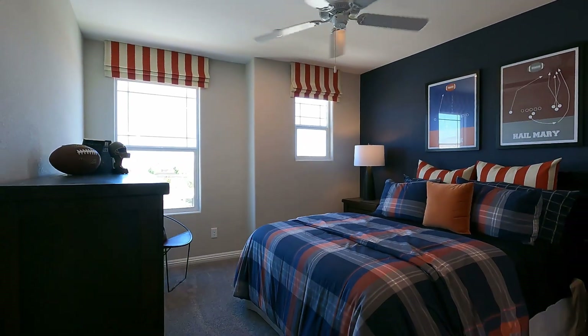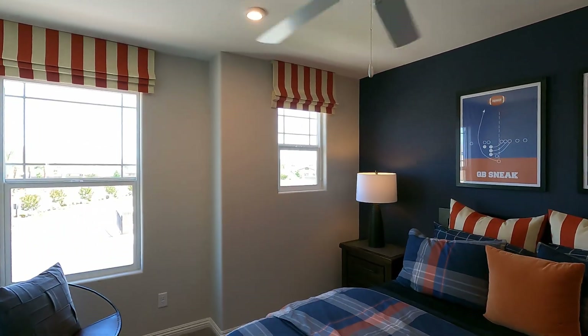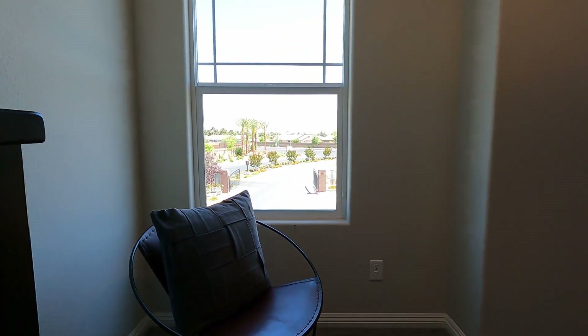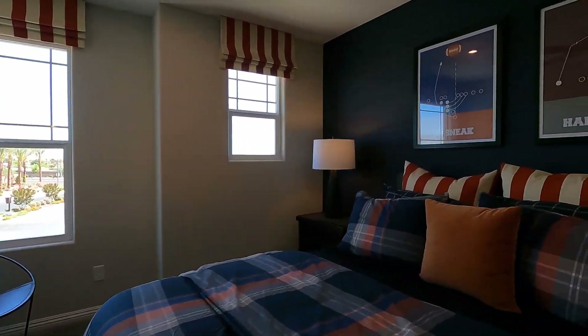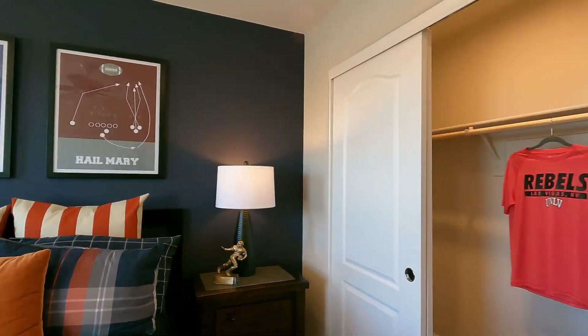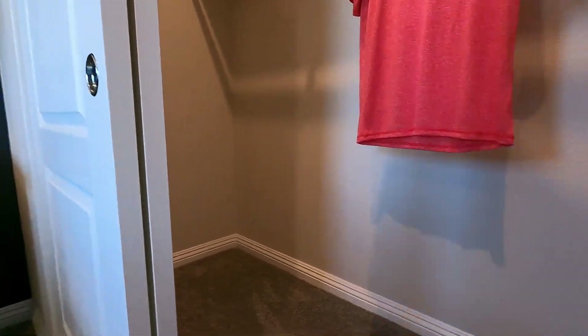Bedroom number two is 11 by 11'6" — probably the smallest of the five but still a good size. It mirrors the window style of the other bedrooms and has a little niche area that gives a bit more space in the corner. The sliding closet here is deeper than I usually see — lots of square footage in there. That's the Sequoia model at Rancho Crossing by Bezer Homes here in Las Vegas. For more information give me a call anytime — if you liked the video, hit like and subscribe, and we'll see you on the next one.